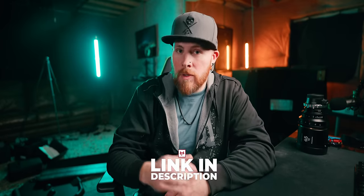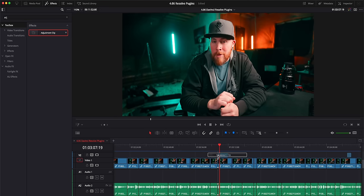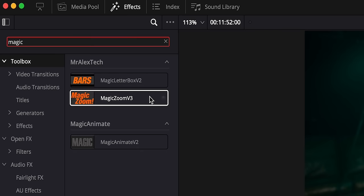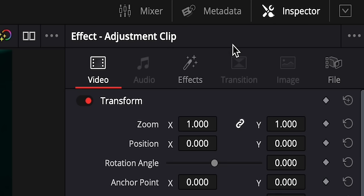Plugin number one comes from someone named Mr. Alex Tech on YouTube and it's called Magic Zoom. This one is by far one of the most useful plugins. Basically what it does is create these zoom-ins without the need to keyframe anything. All you have to do after installing the plugin is create an adjustment clip, bring up your effects, then find Magic Zoom, and drag that onto your adjustment clip.